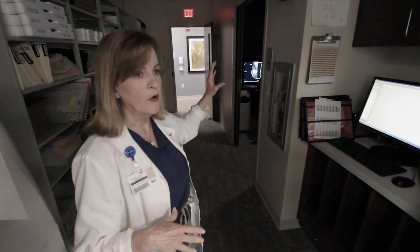This is our imaging command center. This is where our radiologists review all the films, including mammograms, MRIs, and ultrasounds.